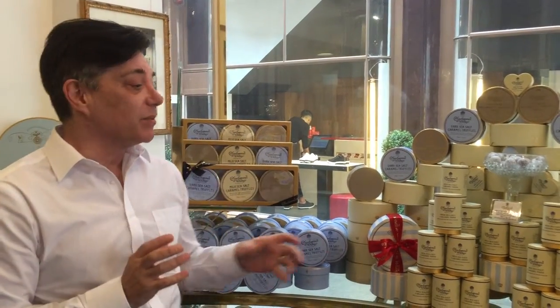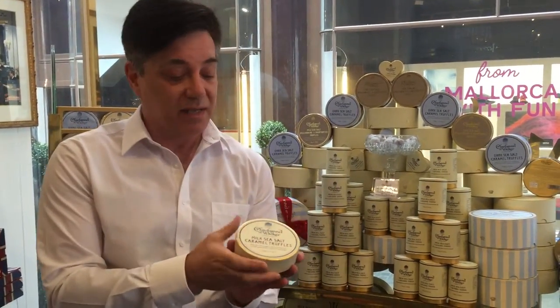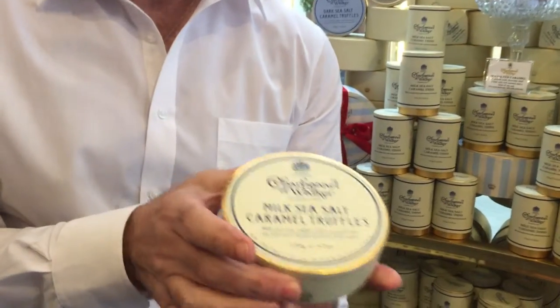At the moment, one of our most popular products is our Milk Chocolate and Caramel with Sea Salt Truffle. This is available in a 120 gram box, which is this one here. And in here there are 10 individual truffles.